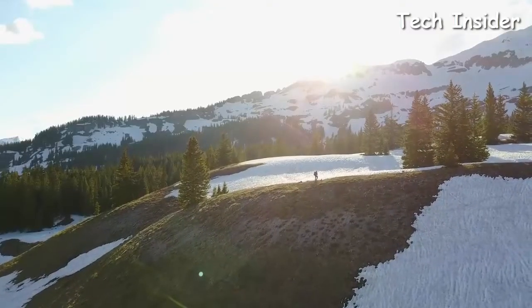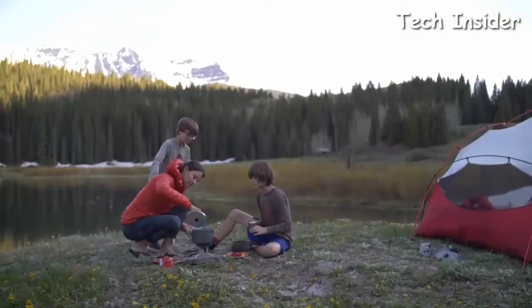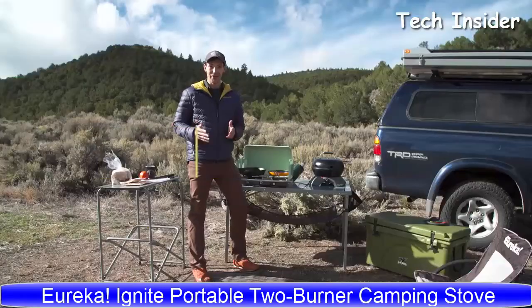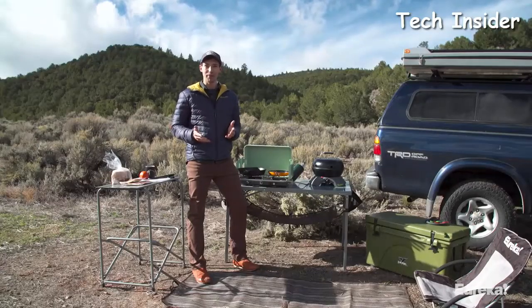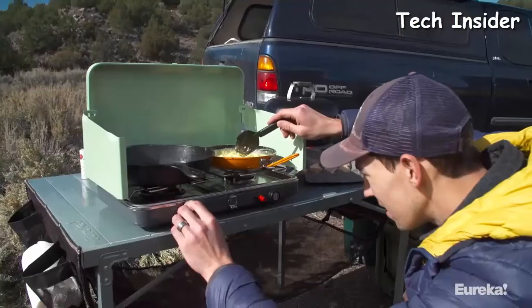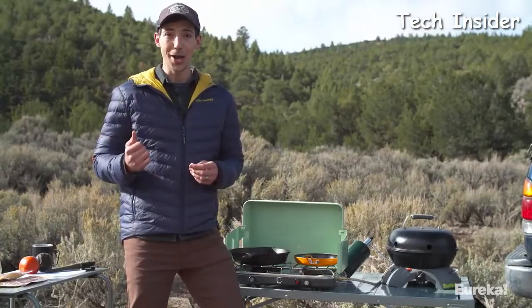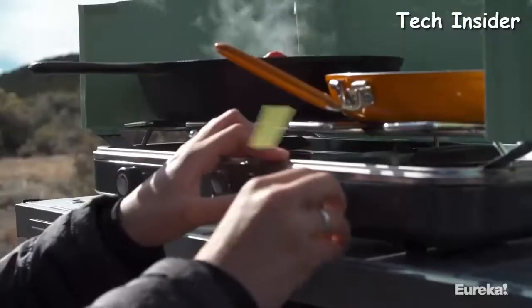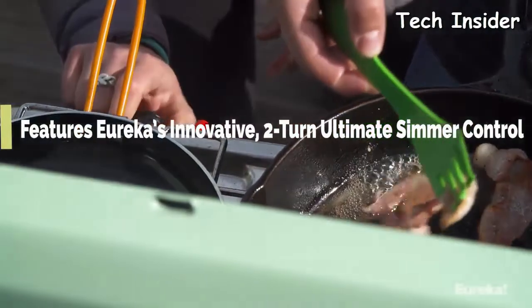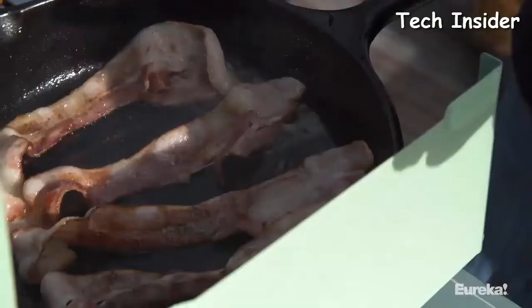Whether you're venturing into the wilderness solo, with a partner, or with the whole family, check out the Eureka Ignite stove — it's the perfect stove for a weekend of car camping with friends. With the Ignite you get the easy and precise control of home cooking in the outdoors. With most other camp stoves you get two settings: on or off. With the Ignite you get a huge range of adjustability thanks to Eureka's two-turn ultimate simmer control, letting you dial in the heat output of each burner individually — you'll never have uneven omelets or burnt bacon again.